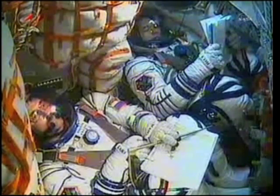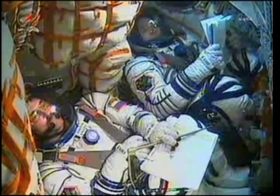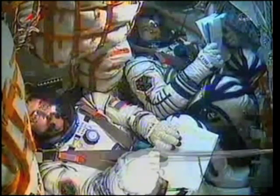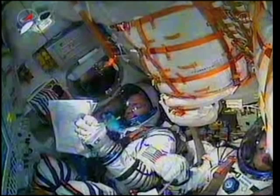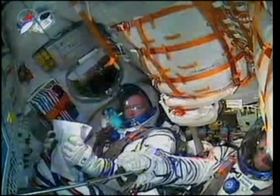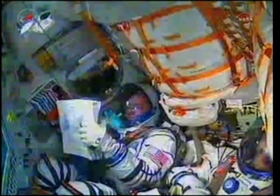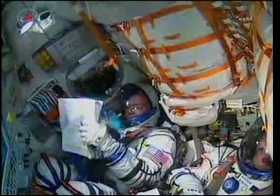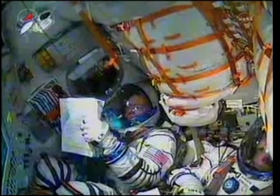Copy. One hundred and ninety seconds into your flight. Parameters are all nominal. Over three minutes now, traveling at a speed of about 4,700 miles an hour. Two hundred seconds into the flight. Second stage thrusters are nominal. Copy. We all feel fine. And everything's in order on board.